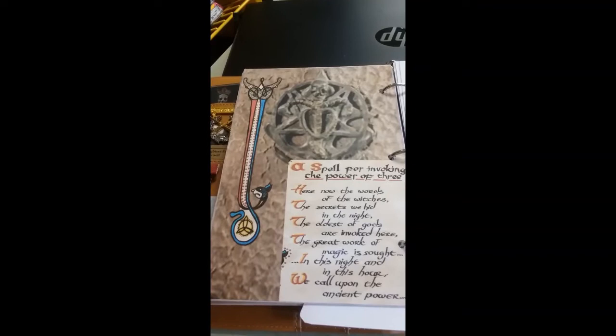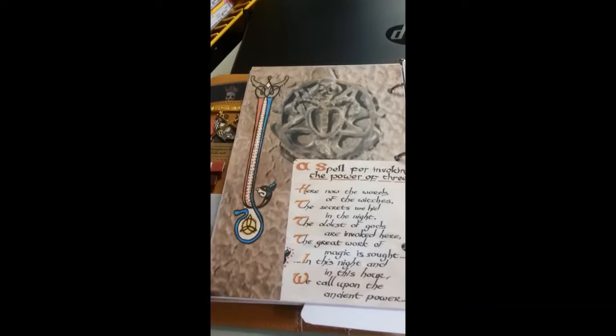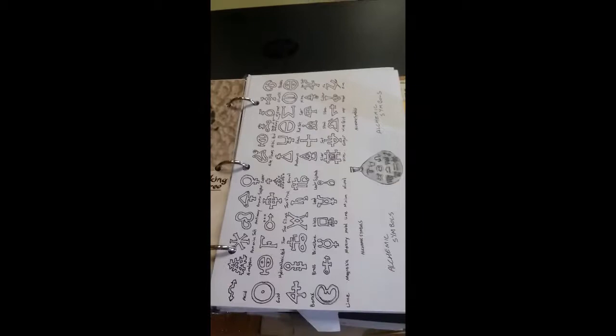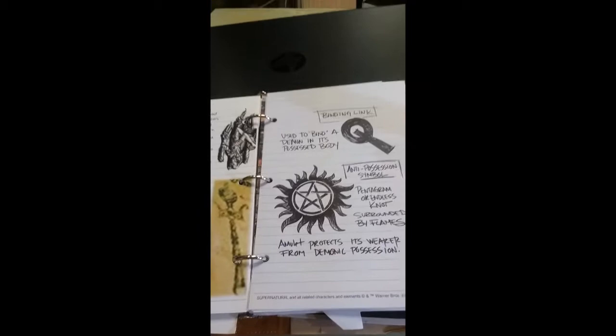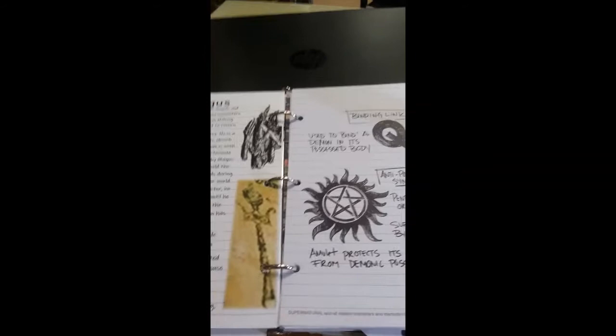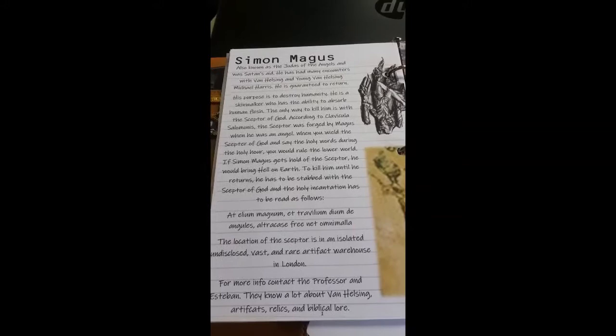My wife also loves Charmed, so she thought that would make a great page. I also had some books with alchemy symbols and chemistry symbols, so we went ahead and added those to John's entry. When my son was growing up, there was a movie for pre-teens called The Adventures of Young Van Helsing, and this deals with the Simon Magus character, so he went ahead and crafted that page.